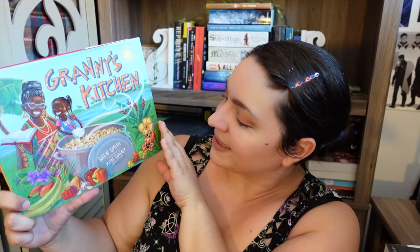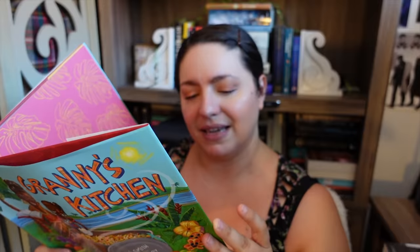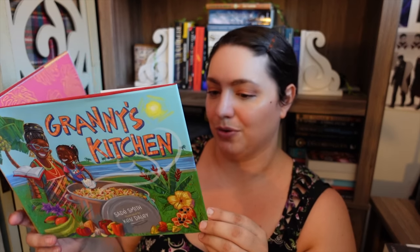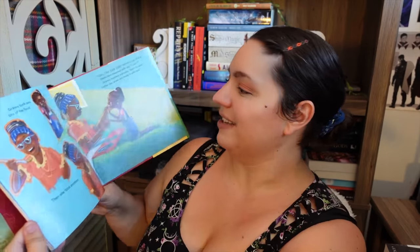I just got back home and had some packages in the mail. First we have something from Macmillan — it feels like a picture book so let's find out. It's Granny's Kitchen by Sade Smith — how cute is that! Shellyann lives with her grandmother on the beautiful island of Jamaica. One afternoon Shellyann becomes hungry, asks granny for something to eat, and granny tells her 'gal you better can cook' and teaches Shellyann how to cook delicious Jamaican food, but everything goes wrong. The illustrations are beautiful. I'm definitely going to be reading this with my kids. Thank you so much to Macmillan.